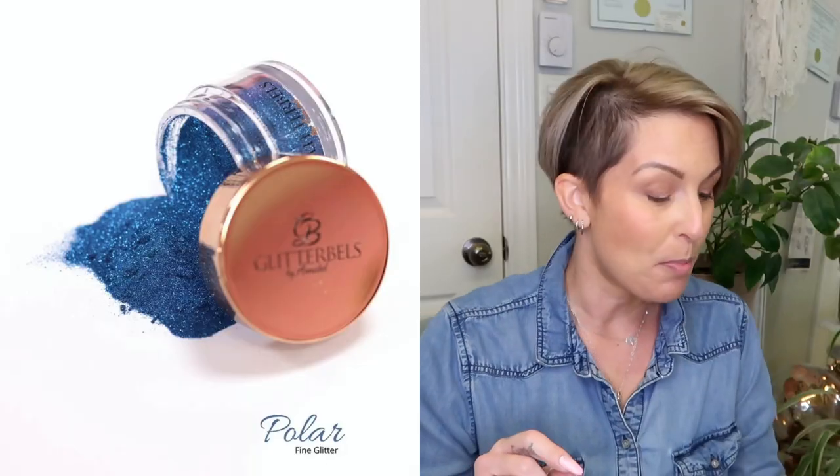The next thing is the Polar Glitter — it's a fine polar glitter. Why wouldn't I love it? It's so beautiful. That is definitely one of my top five favorite glitters, the loose glitters.